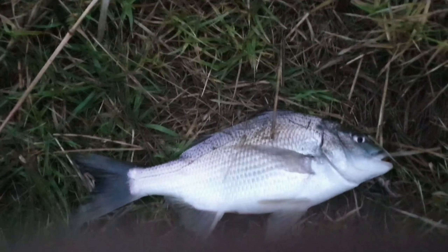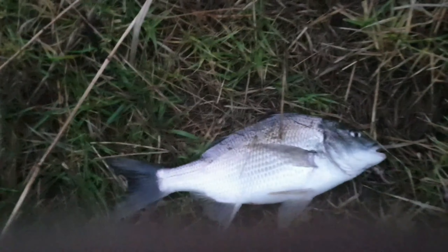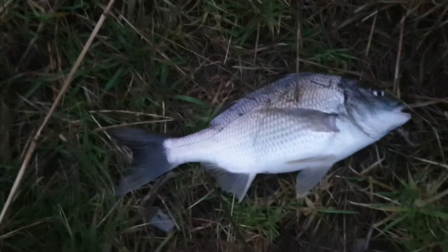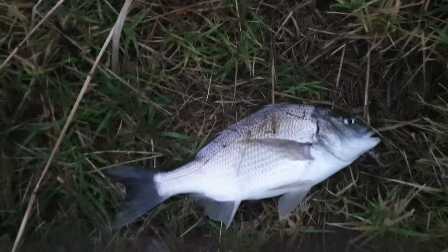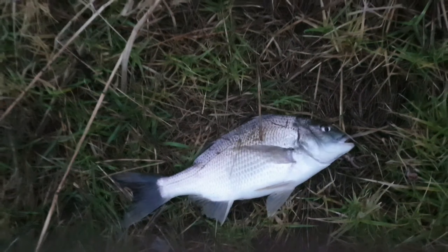First brim of the day — not a bad size either. Haven't got my tripod set up at the moment, it's a bit too windy, but that's a good sign. Nice 34cm for a starter. Beautiful. There he goes.